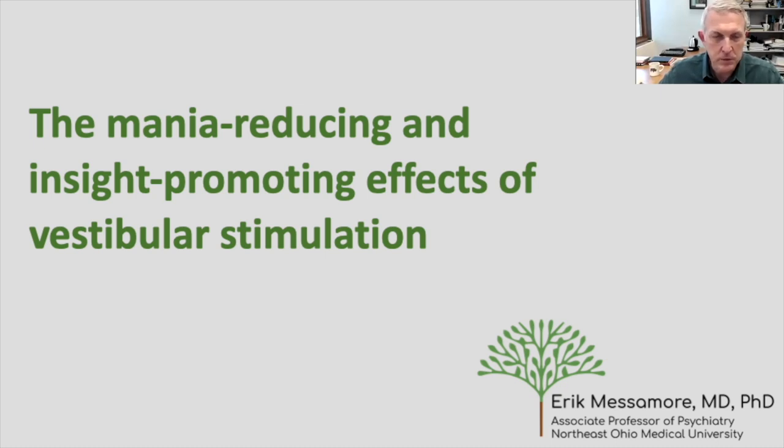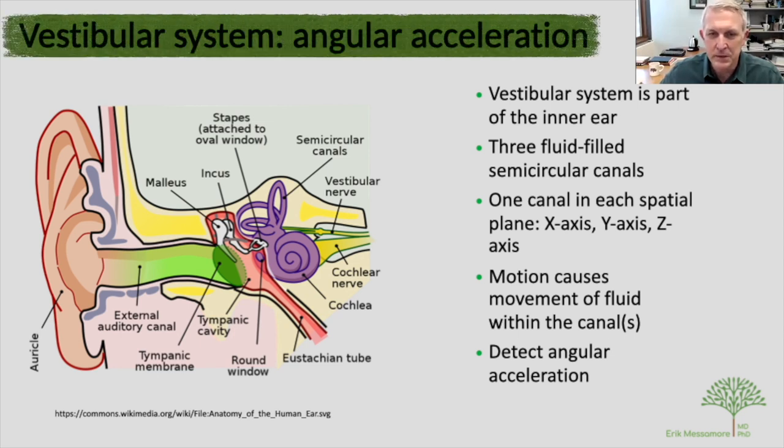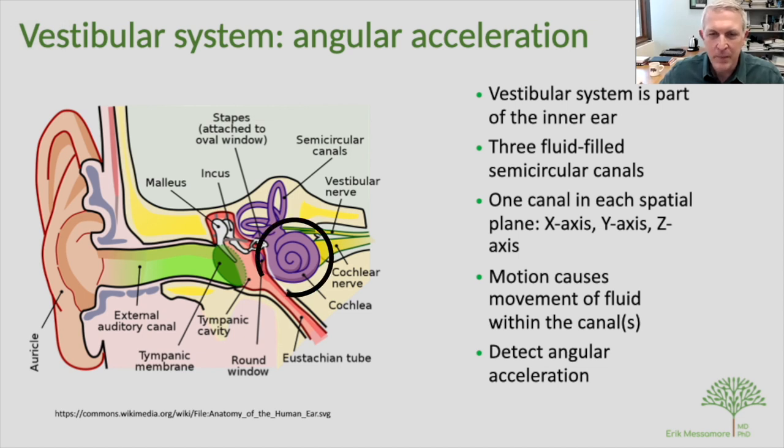Let me introduce you to vestibular stimulation and its potential. The vestibular system consists of a tiny, intricate, and sophisticated bony structure inside the inner ear. It consists of five structures: three rings and two acceleration-detecting zones. The rings are called semicircular canals — one is vertically oriented, one is horizontally oriented, and one is in another perpendicular plane. These semicircular canals are filled with fluid and are oriented in the x, y, and z axes.